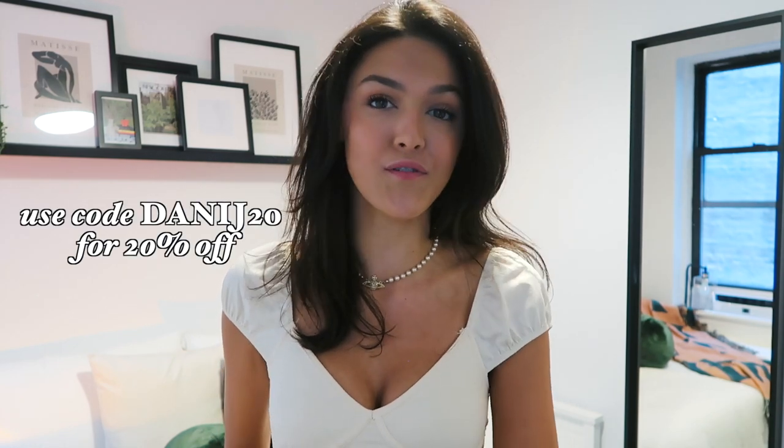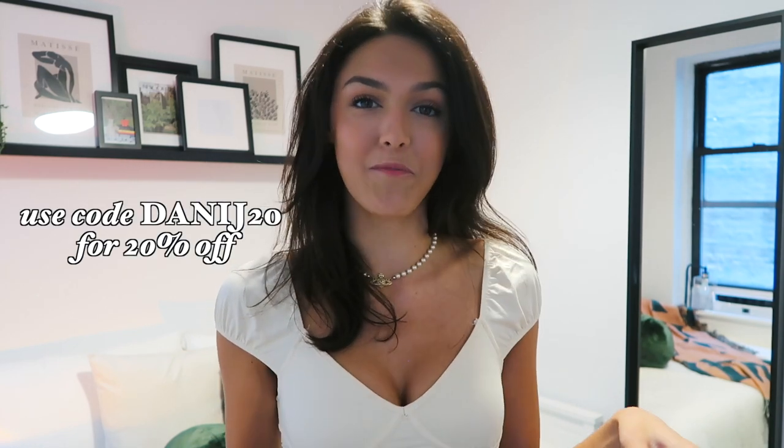And that, my friends, is going to be it for this video. I really hope you guys enjoyed it — if you did, make sure to leave me a comment letting me know what you thought and which piece from Princess Polly was your favorite. If you end up picking anything up, make sure to use the code dannyj20 for 20% off. I love you guys so much and I'll talk to you very soon in my next video. Bye!